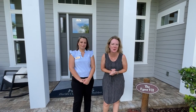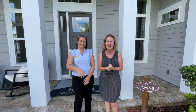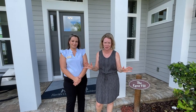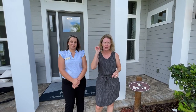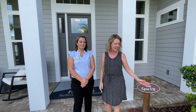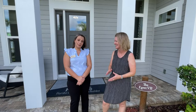Hi everybody, I'm Heather from the Nocatee Welcome Center and it's a special Walk Through Wednesday. I am back with Leah of ICI Homes and we're in Settlers Landing, which is the hottest neighborhood still. This is their last opportunity for you to buy a 70-foot product here, the Egret 7. Leah's going to show us around — thanks for having us!